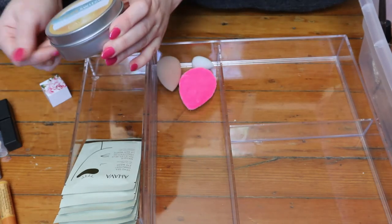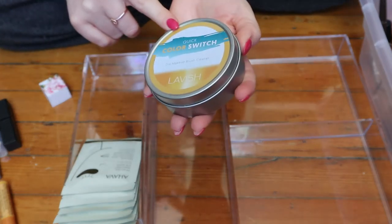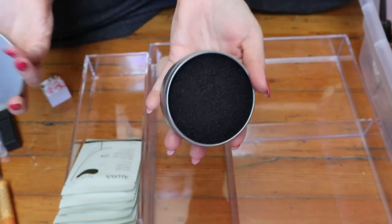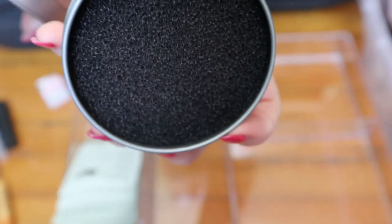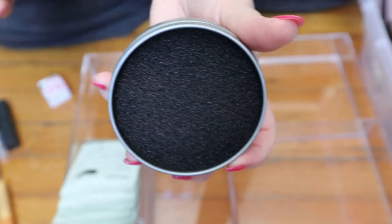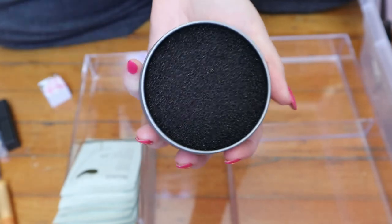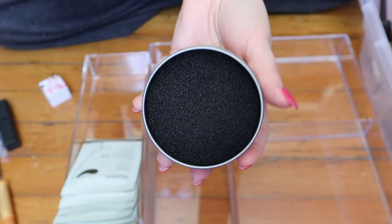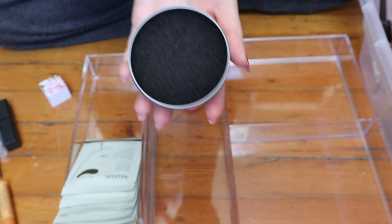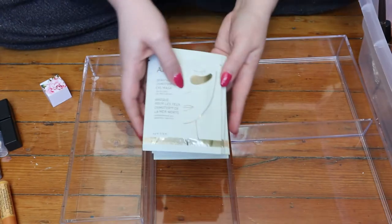I think I will keep this because I do actually reach for it — this is a Color Switch. It's basically just a sponge in a container. You rub your makeup brush in there if you want to use the same brush for a different color, so you can switch colors in the middle of doing your makeup without going to wash a brush. I do use this whenever that's the case, so I'm gonna keep that in here.